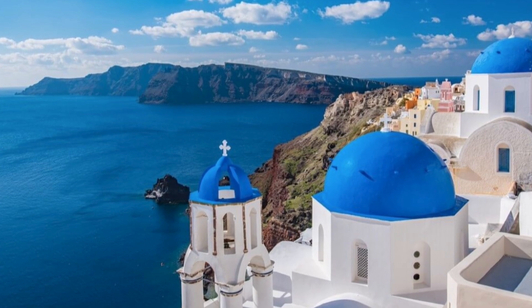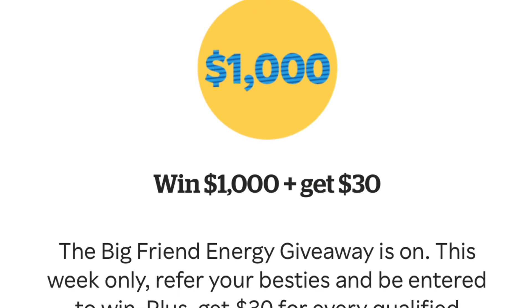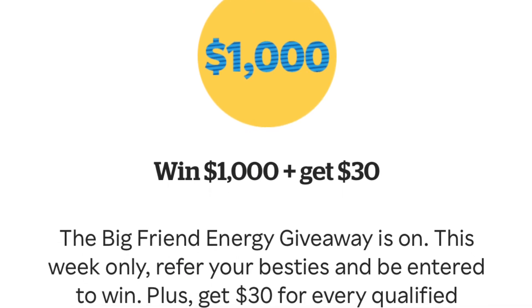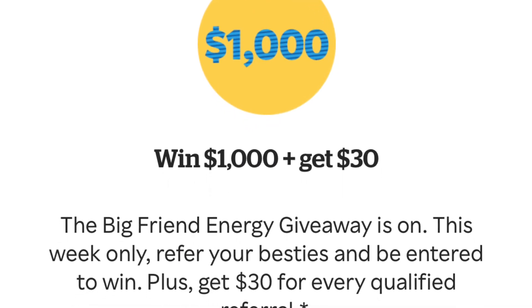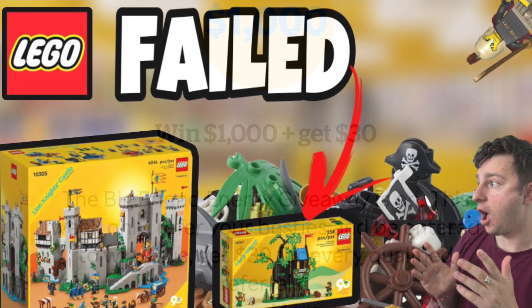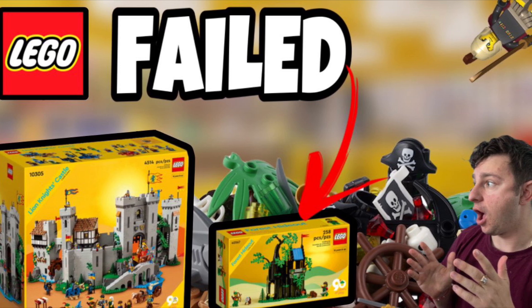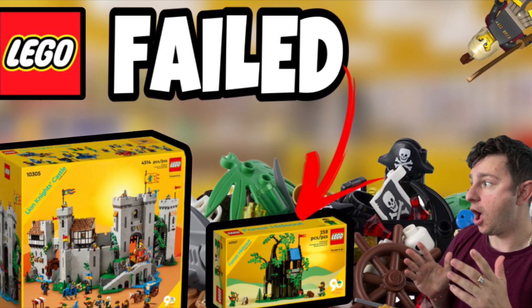I'd love to hear your thoughts and opinions in the comments below. I will be taking off to Greece, so I'll do my best to keep in communication. Make sure to take advantage of that Rocketon deal — you'll get $30 for signing up and possibly $1,000 for that entry. As always, thanks so much for watching — we'll see you in the next one. Stud City out.